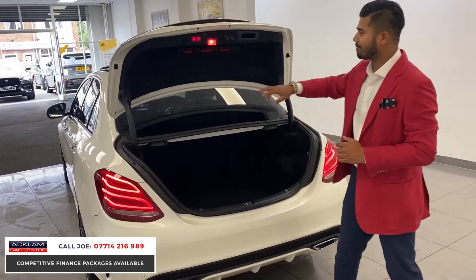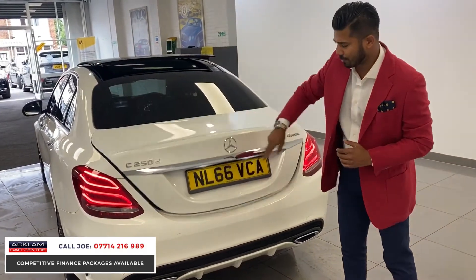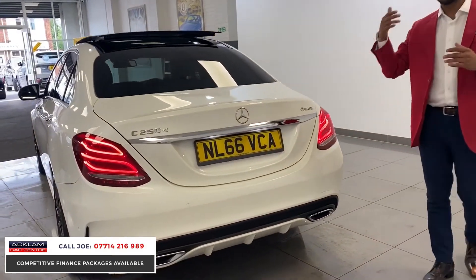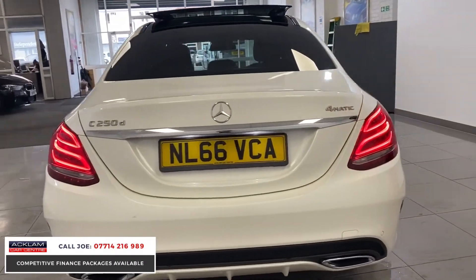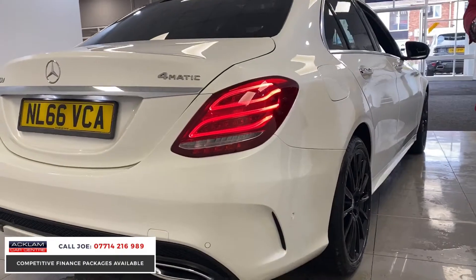The seats fold 40/40/20 — the handles are easy to use, pop it down and it gives you more boot space. You've got a reversing camera hidden at the rear, front and rear parking sensors, and park assist.